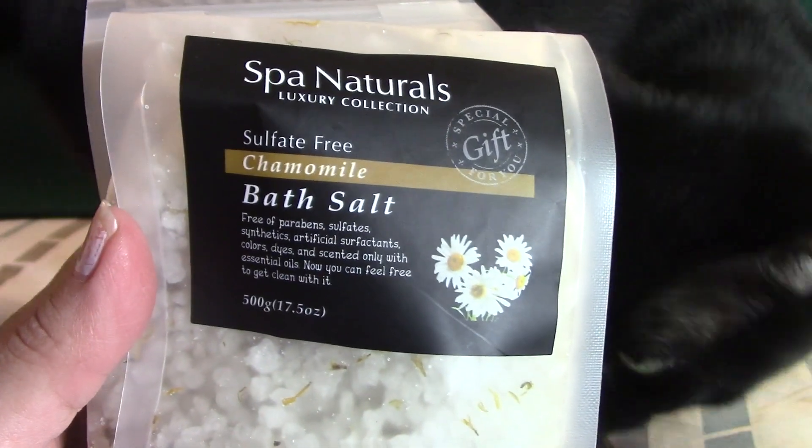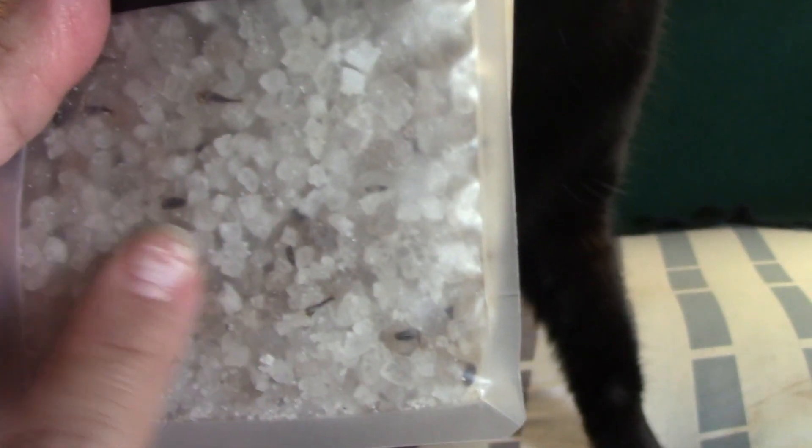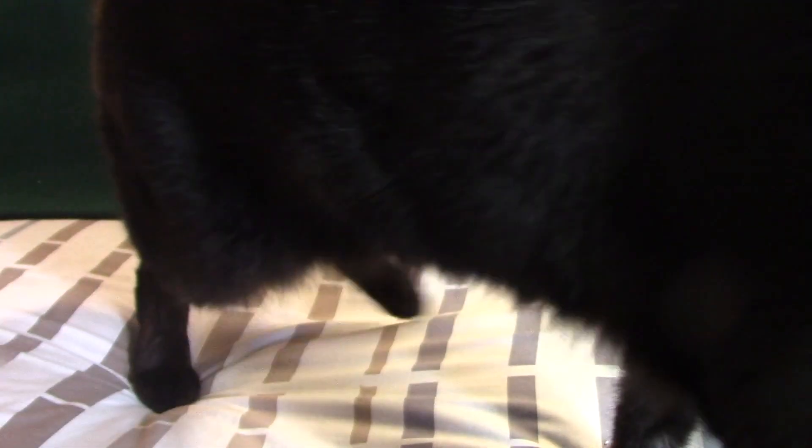The three new Spa Naturals scents they had were rose petals, chamomile, and lavender. As you can see, it has some of the petals and everything included. It'll be interesting to try out, and I'm really going to enjoy these.